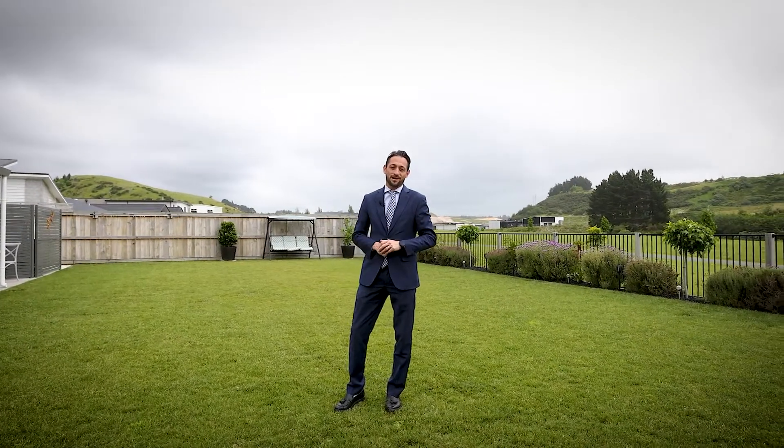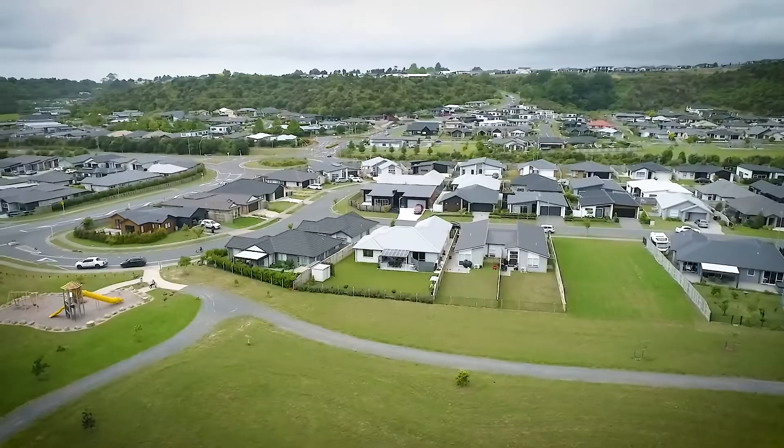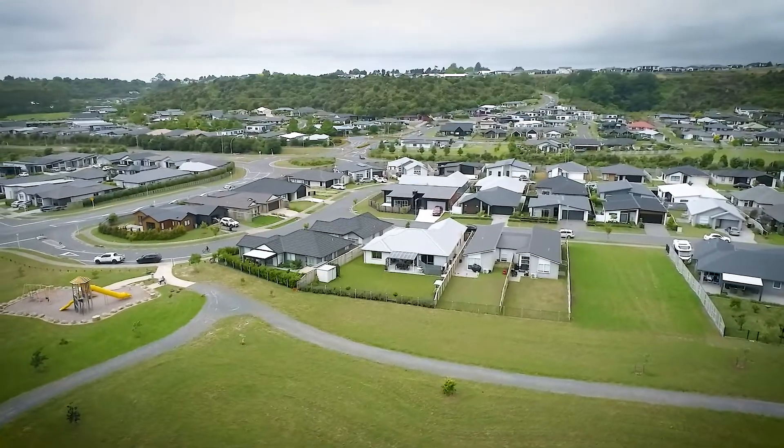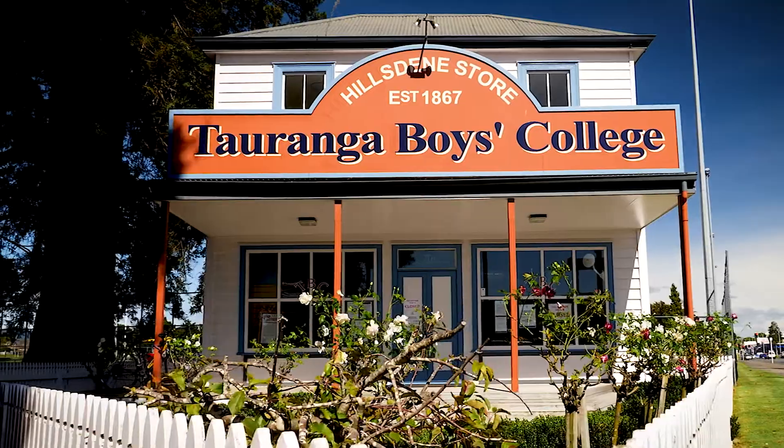Fully fenced and attractively landscaped gardens have manicured lawns for budding Black Caps, and the bordering reserve blends with your backyard. Close to the motorway for commuting in any direction, the property is zoned for Taumata School and the Boys and Girls Colleges.